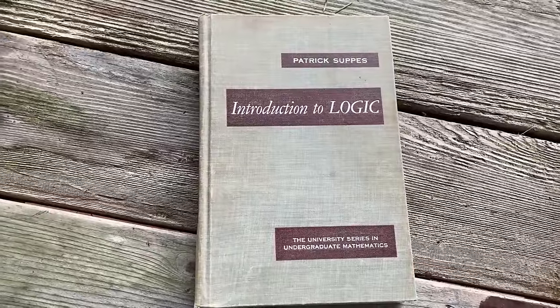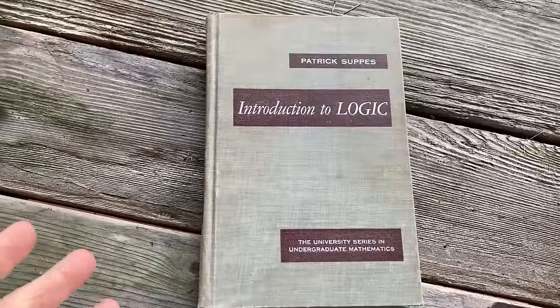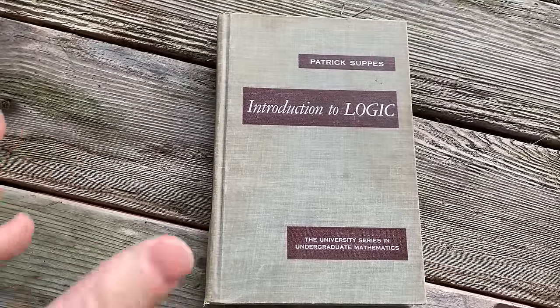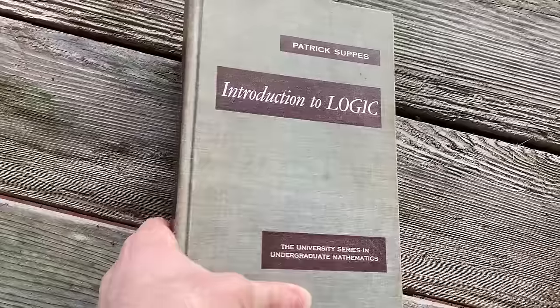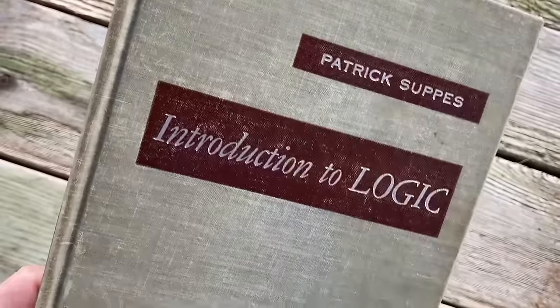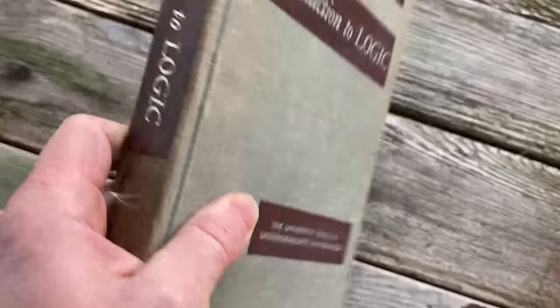This is a book meant for beginners who don't know any logic. It is an old book, so it won't be as easy as many modern books, but it has a wealth of knowledge you can use to learn. It was written by Patrick Suppes — 'Introduction to Logic,' the University Series in Undergraduate Mathematics.